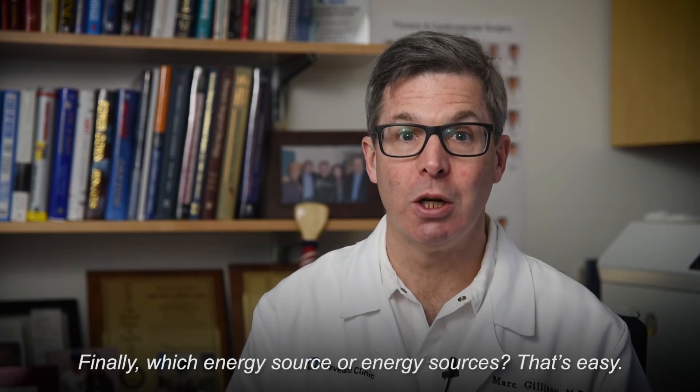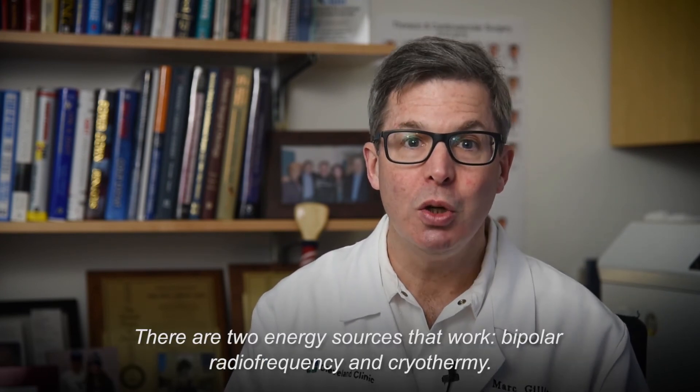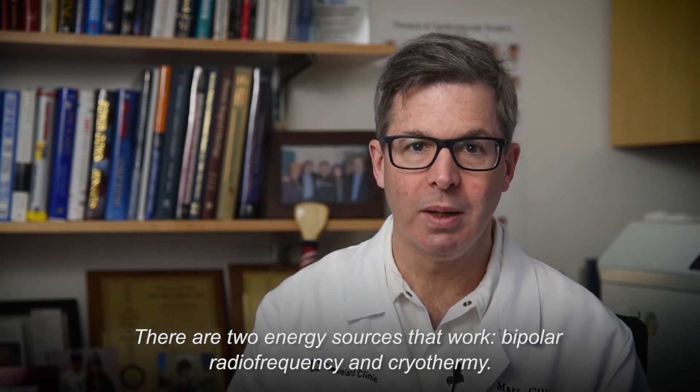Finally, which energy source or energy sources? That's easy. There are two energy sources that work: bipolar radiofrequency and cryothermy.